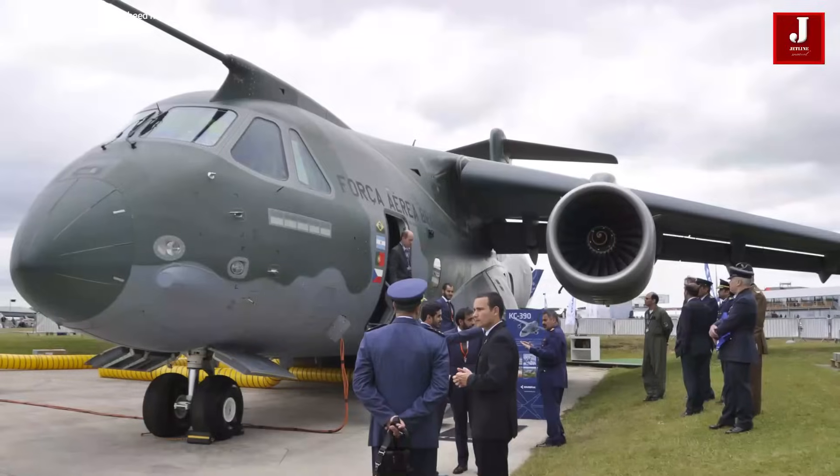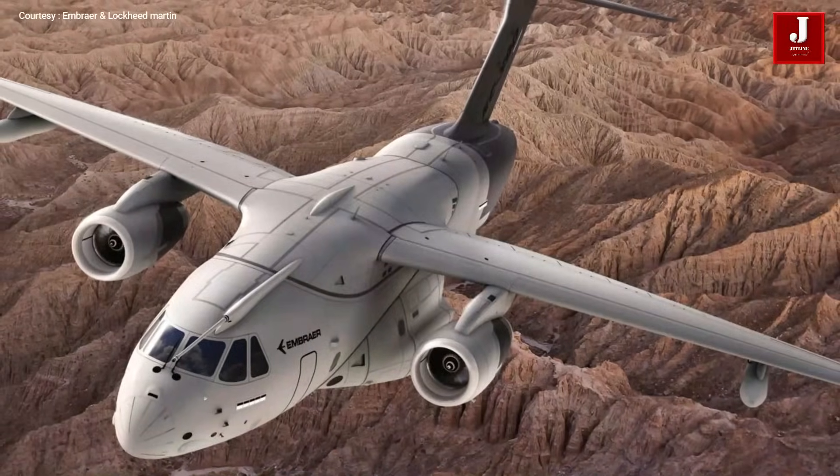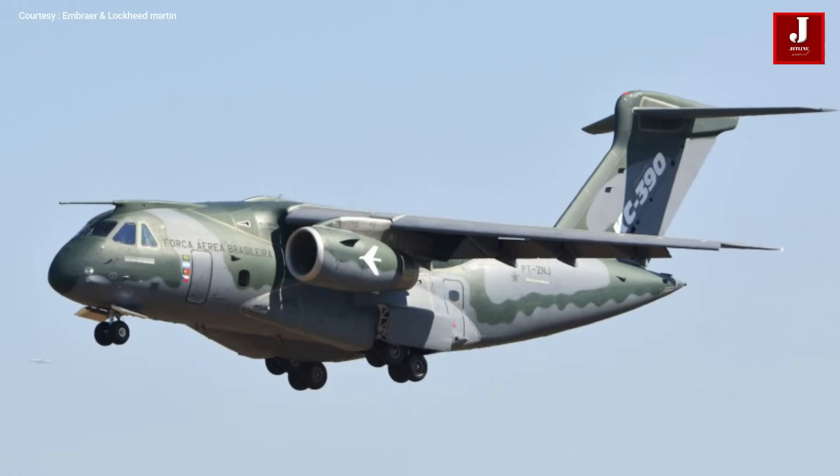The first production aircraft was delivered to the Brazilian Air Force on 4 September 2019. During the Dubai Air Show, Embraer announced the aircraft's new name for the global market as C-390 Millennium.